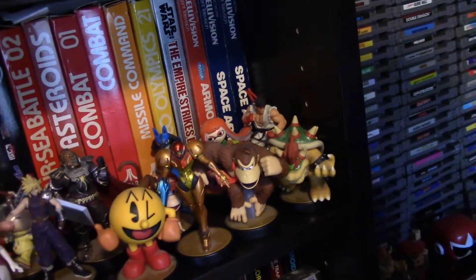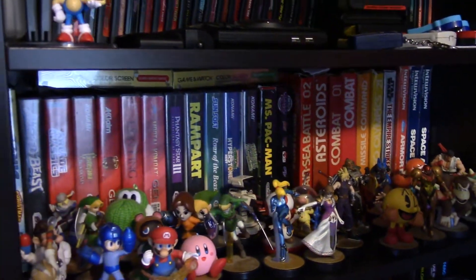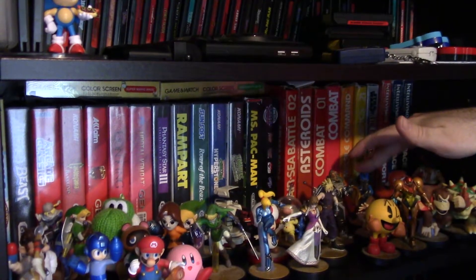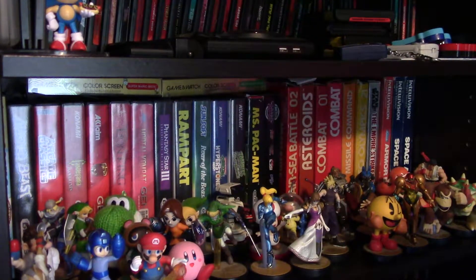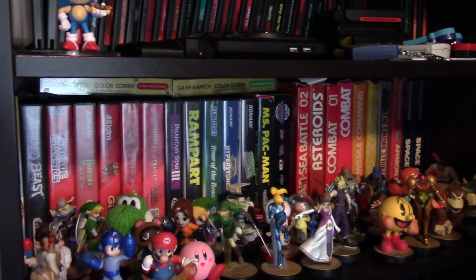And then we have my Amiibo collection — all these guys down here. A couple of these are Bryan's; they got mixed in. I think Lucario is Bryan's, and maybe Fox McCloud too. And that's it.